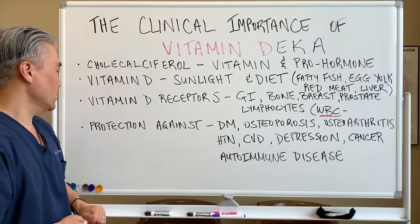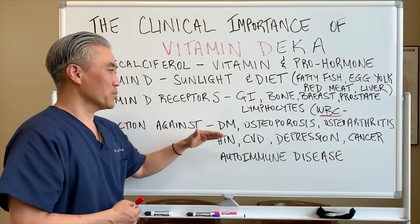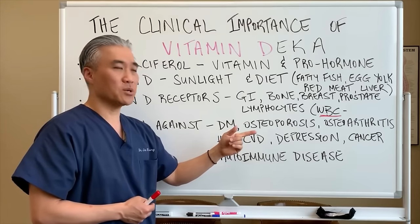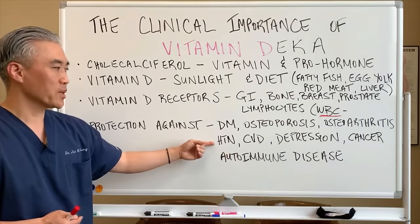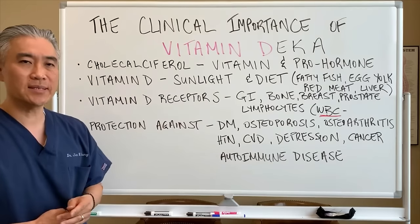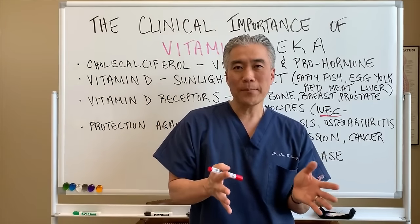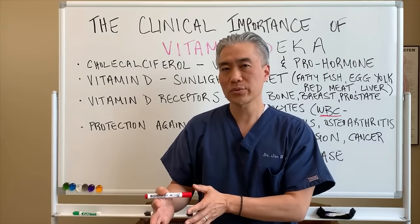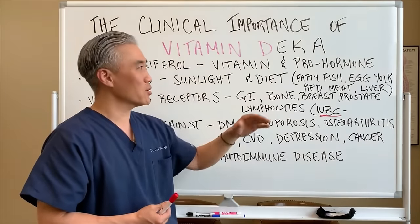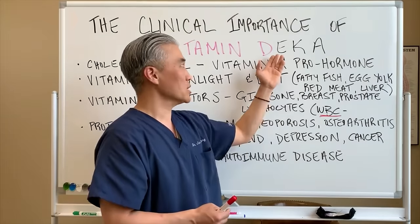Vitamin D helps protect against diabetes mellitus, osteoporosis, osteoarthritis, hypertension, cardiovascular disease, depression, cancer, and autoimmune disease. It has a very global effect — taking one nutrient could be quite beneficial to the overall health of the individual. Most fat-soluble vitamins work synergistically, and some companies produce all of them in combination, but today we're focusing on just vitamin D.